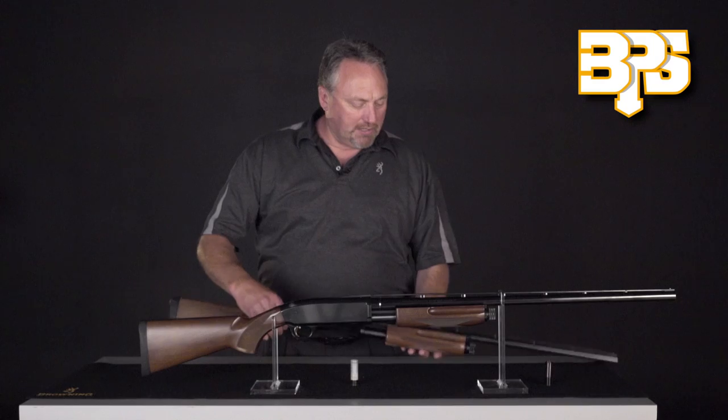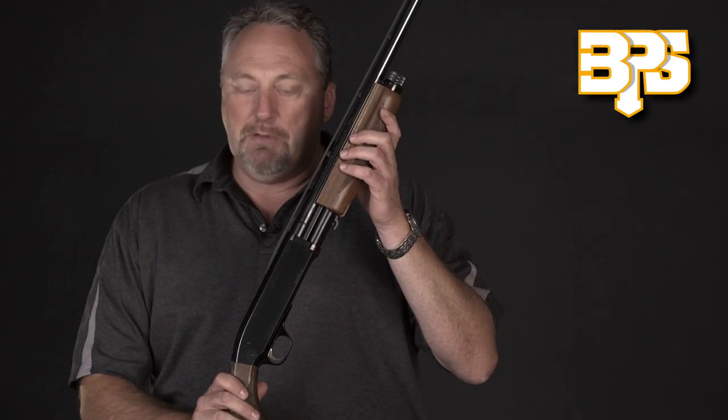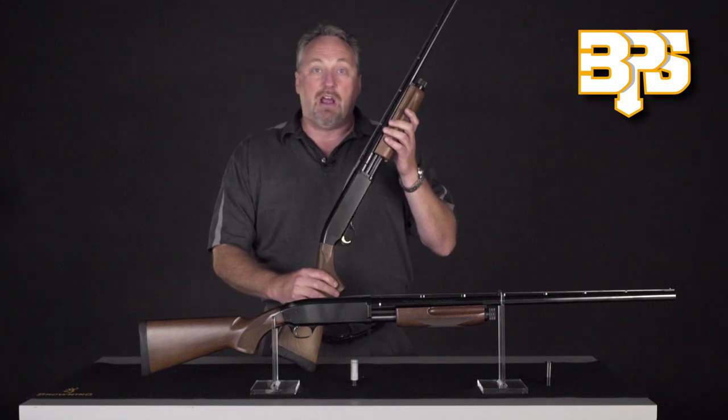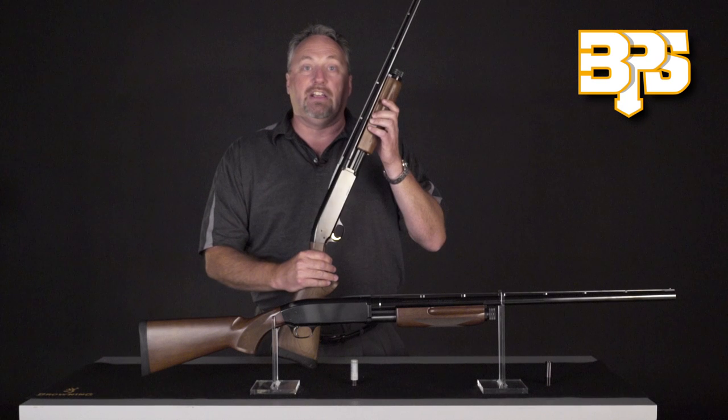My name is Aaron Cummins. I'm the Browning Firearms Product Manager. I want to talk a little bit about the best pump-action shotgun on the market today, the Browning BPS. The Browning BPS is derived off an original John M. Browning design, and today it is the most full-featured shotgun on the market.